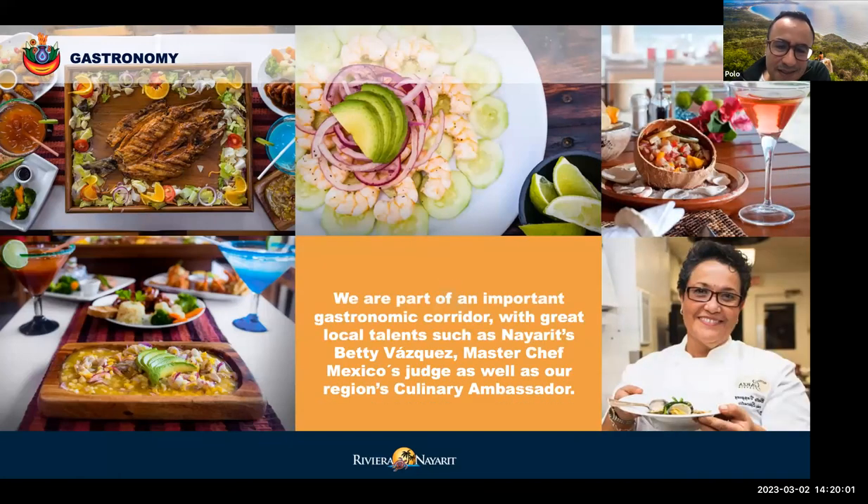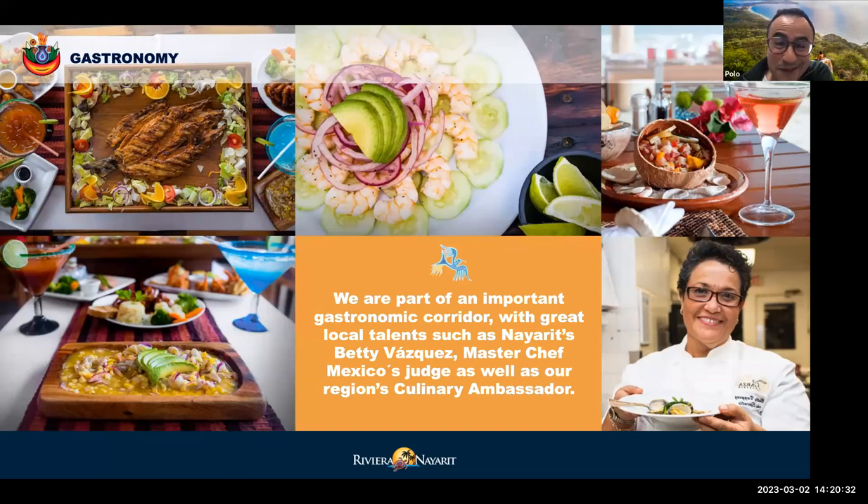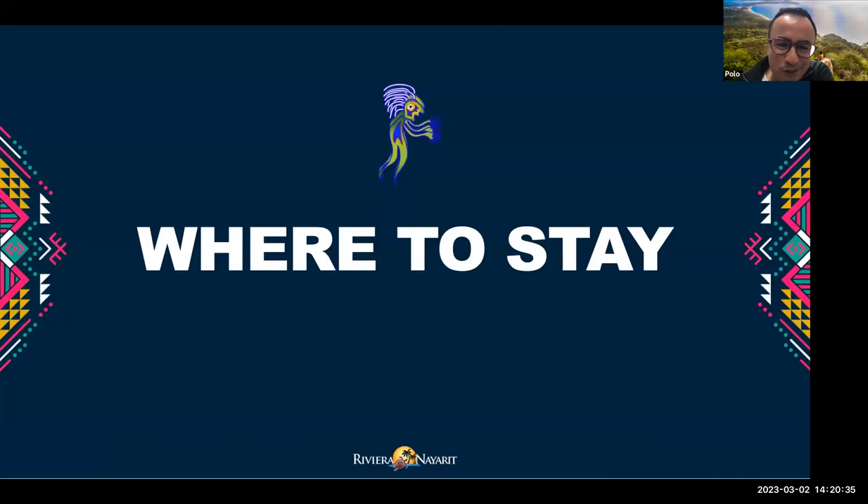A very important aspect is the gastronomy of Nayarit. Very fresh produce from the sea and from the mountain — a lot of seafood, prawns, oysters, really fresh and interesting food. And in this region there are many options for vegans and vegetarians, because a lot of products come locally from the mountain.